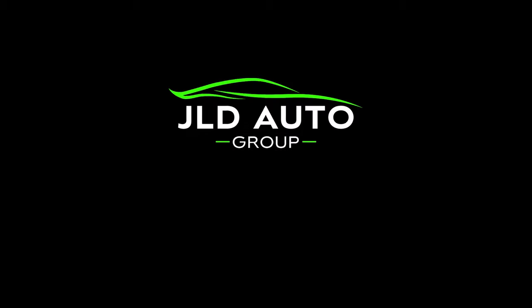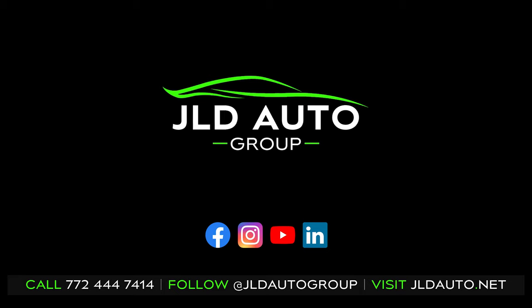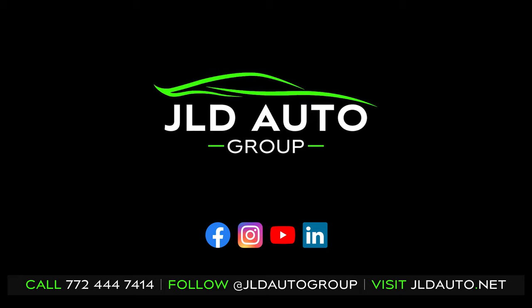As usual, be sure to follow us on our social media channels and visit us online at jldauto.net to see the rest of our inventory. Take care.